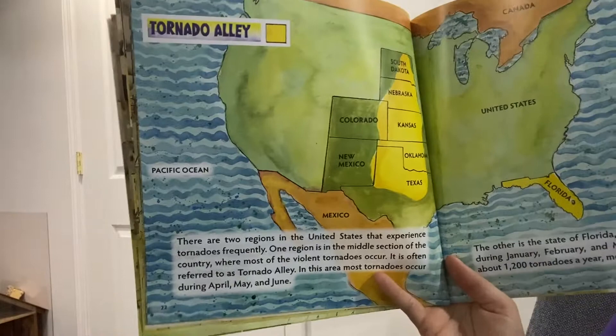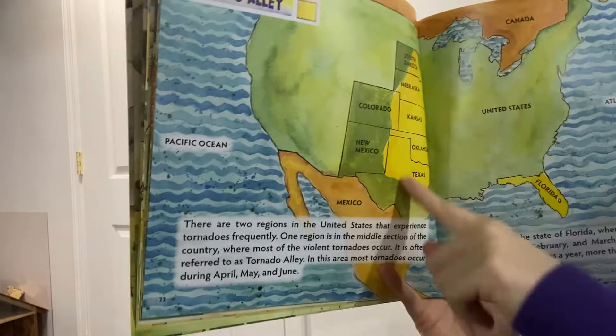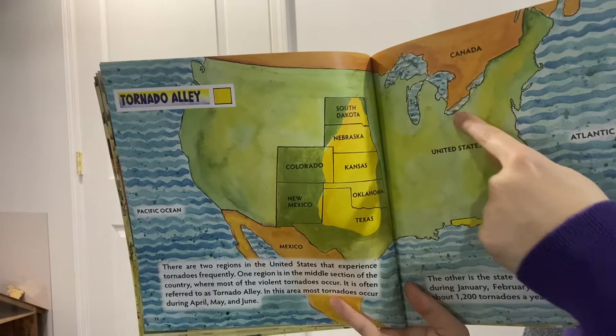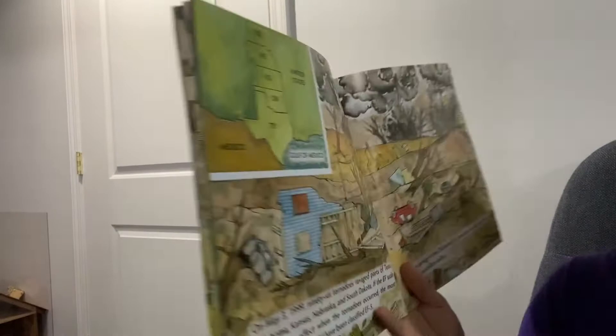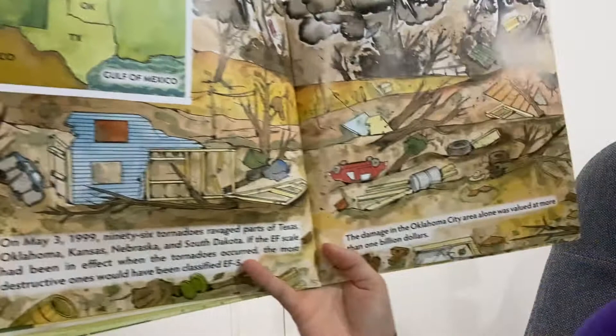There are two regions in the United States that experience tornadoes a lot. None of them are in the state we're in right now — we are here in Michigan. There's an area called Tornado Alley in the middle of the United States where a lot of tornadoes occur. On May 3, 1999, 96 tornadoes went through Texas, Oklahoma, Nebraska, Kansas, and South Dakota — it was an EF5 tornado. The damage in the Oklahoma City area alone was valued at more than one billion dollars.